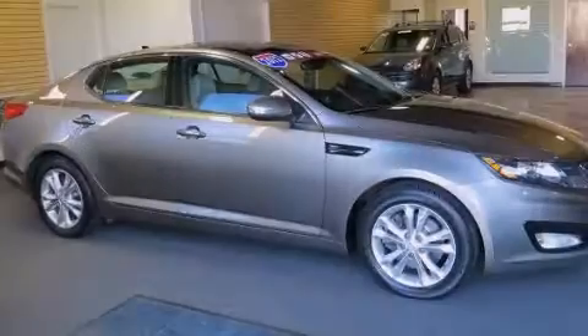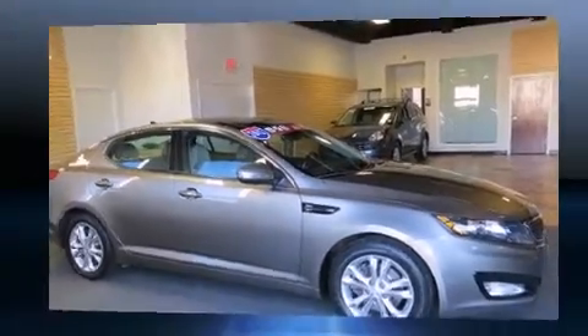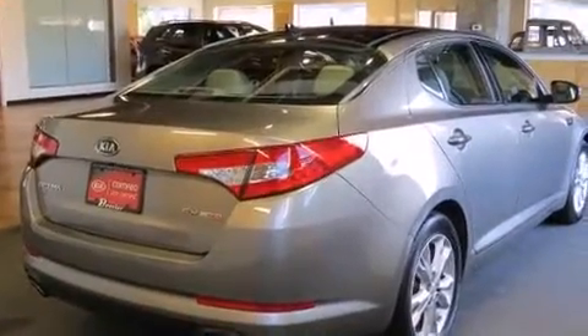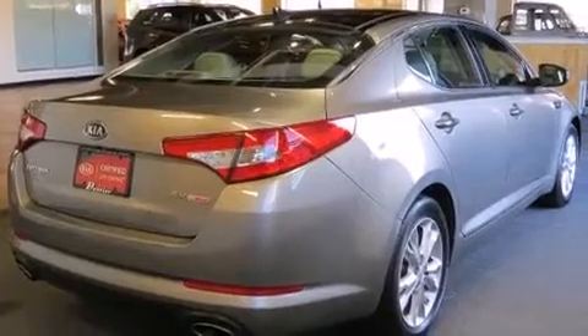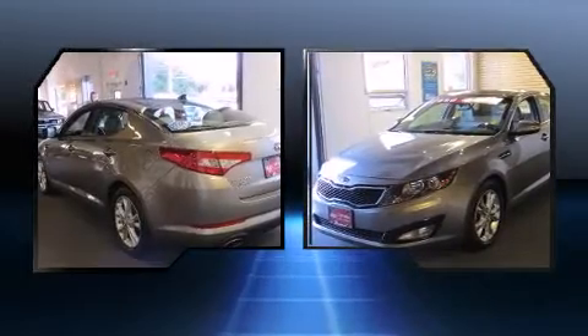Discerning drivers will appreciate the 2012 Kia Optima. It features a front-wheel drive platform, an automatic transmission, and a 2-liter 4-cylinder engine. The engine breathes better thanks to a turbocharger, improving both performance and economy.